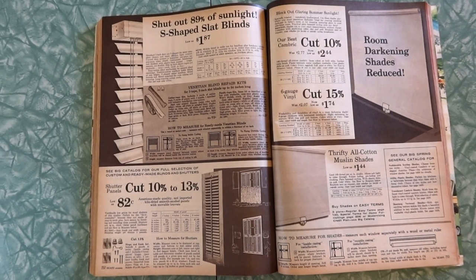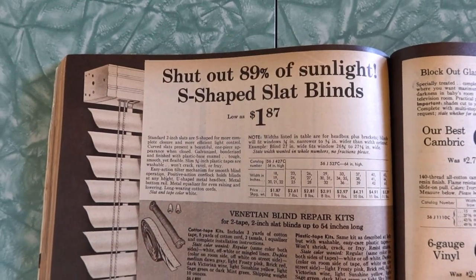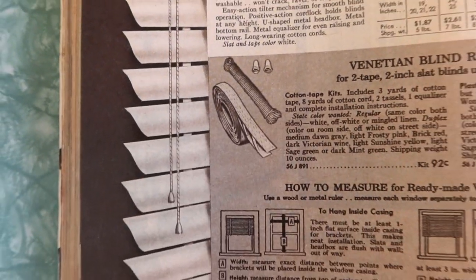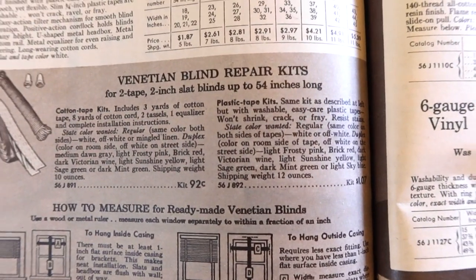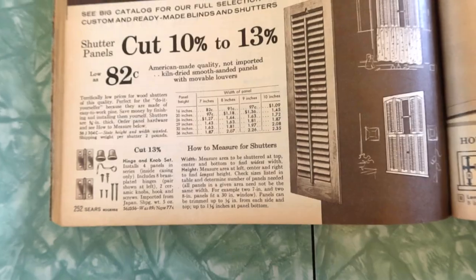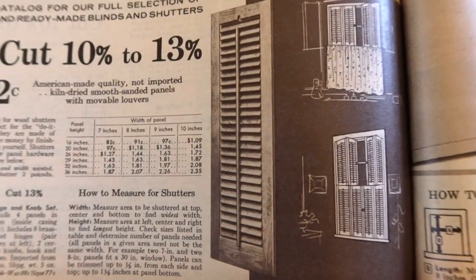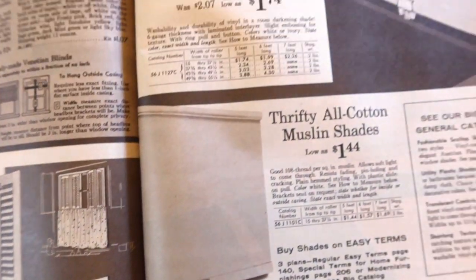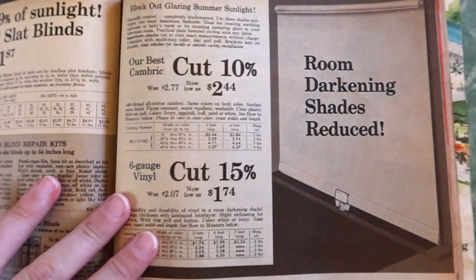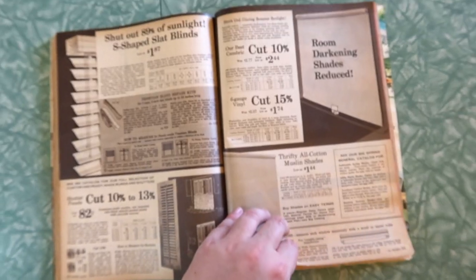Shades and blinds now — getting more utilitarian here to block out light. Shut out 89% of sunlight. S-shaped slat blinds — yeah, those are mini blinds. Venetian blind repair kits and all the different technical specs. Here's some custom and ready-made blinds and shutters, getting a little home repair and home improvement level here. Block out glaring summer sunlight. Room darkening shades reduced. Thrifty all-cotton muslin shades — this is what I need, I need room darkening.